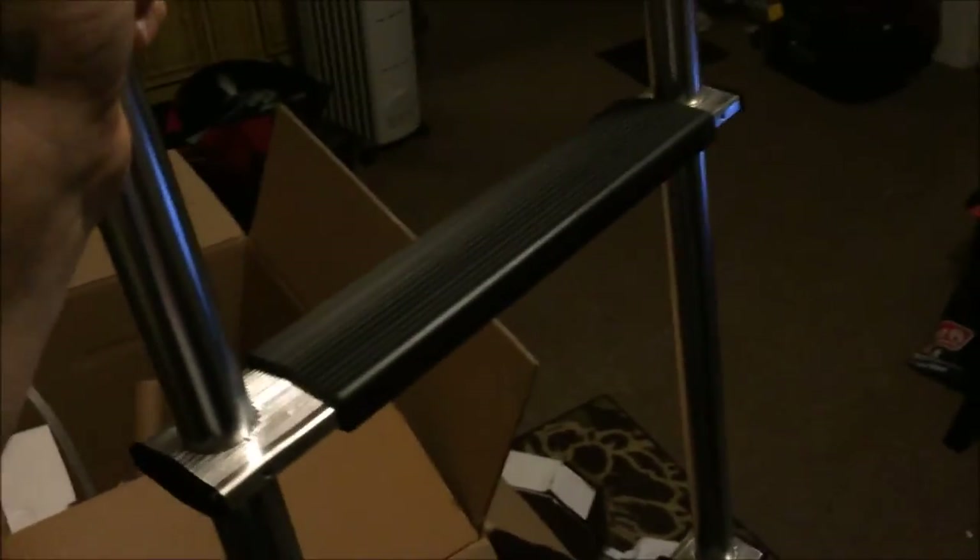Look at that wobble. It's not welded at all. It's put together just with pins. The thing is rated at 300 pounds — my ass.